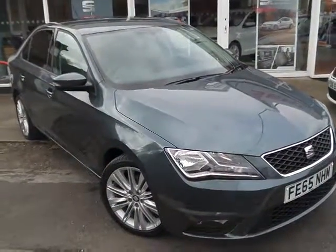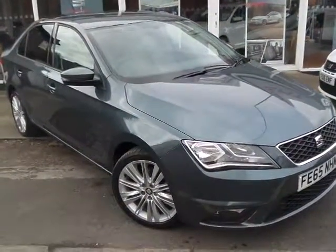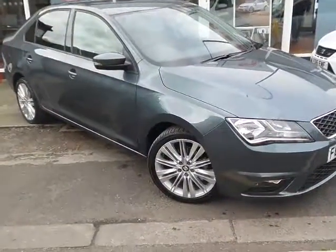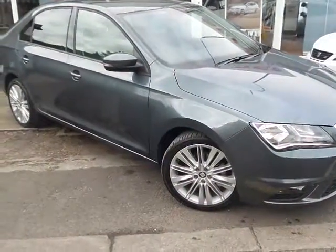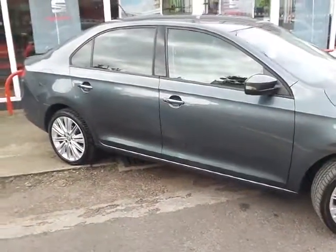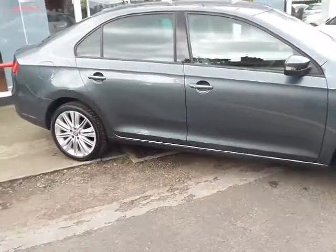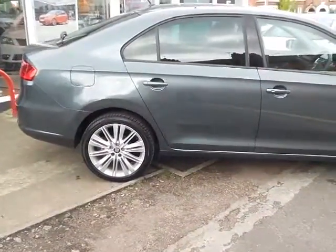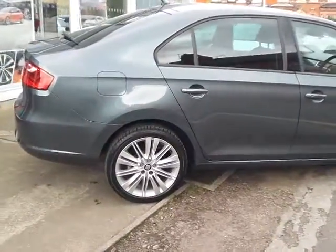Finished in a very nice metallic grey, 5-door hatchback with 18-inch panel wheels all round. Very nice looking car with classic styling.